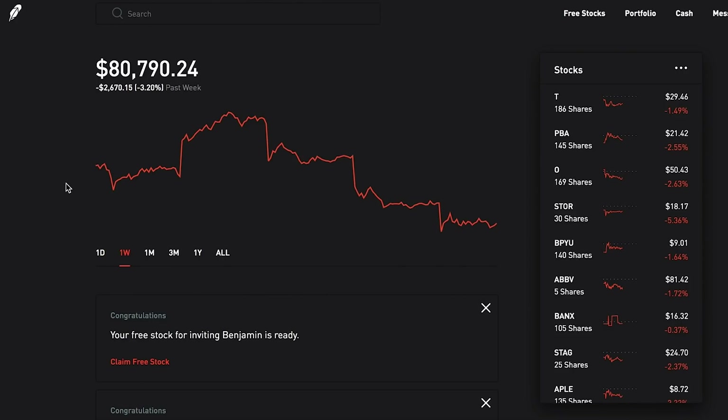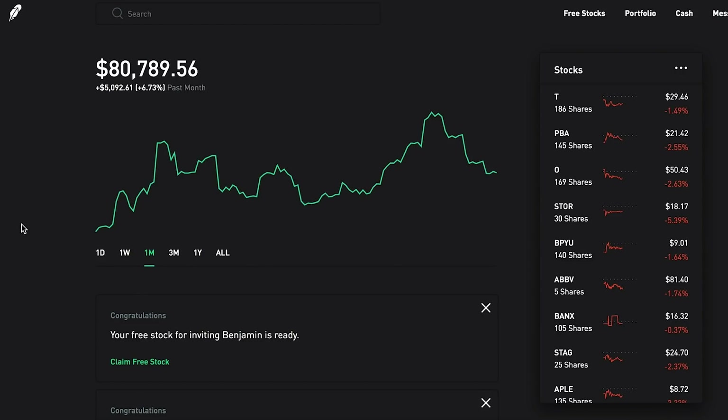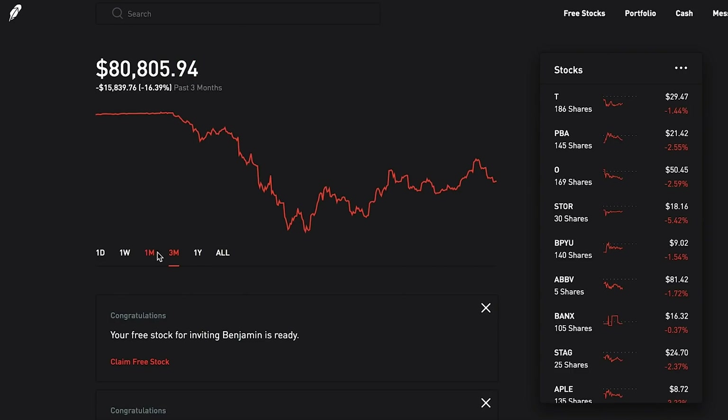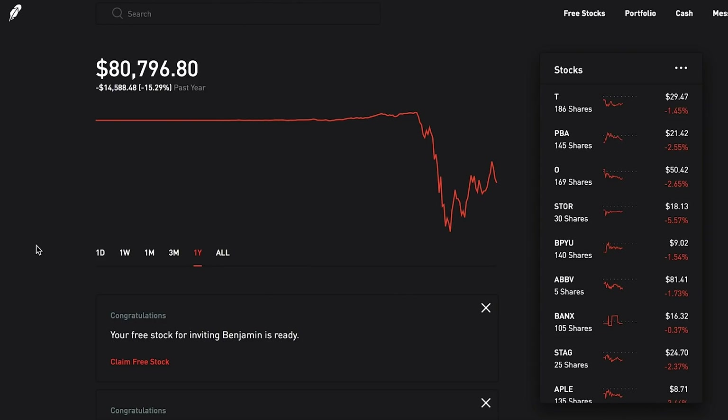Looking at the last week, we are down $2,670, down 3.2%. Over the last month we're up $5,100, just over 6.7%. Over the last three months we are still down $15,800 and some change. For the last year - I opened up this portfolio just over 30 weeks ago, just over half a year - we are so far down just under $15,000, about 15.3%.